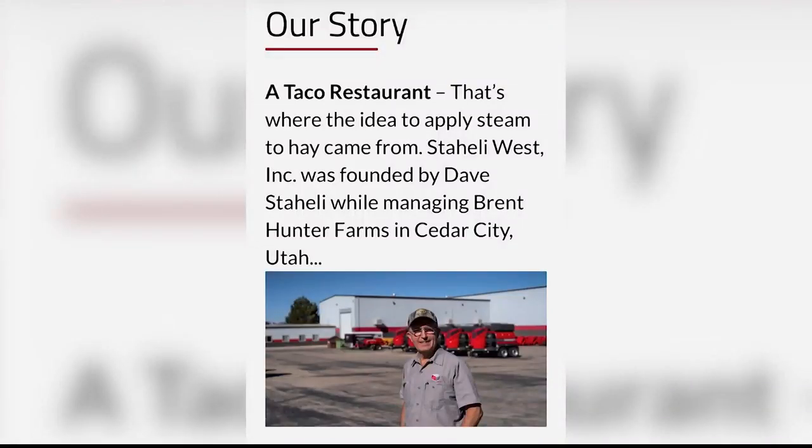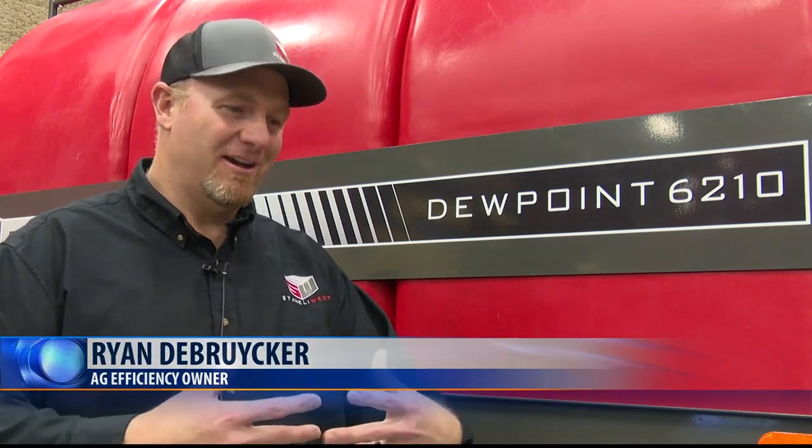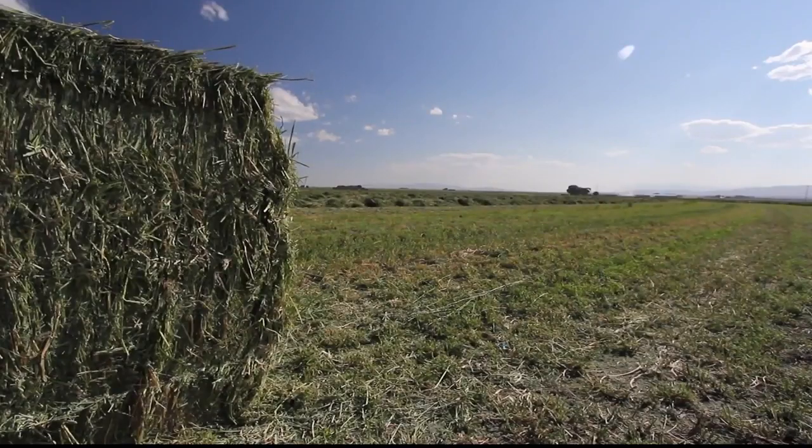Staley West actually started in a taco restaurant. The owner of the company, David Staley, actually saw the girls steaming his taco shell — they took this hard kind of tortilla, threw it in a steamer oven, and within seconds they pulled it out and it was soft and they rolled it up into a taco for him. And he realized that the same concept of using steam to heat up a meal could be applied to a bale.